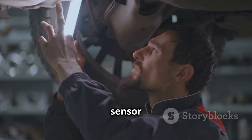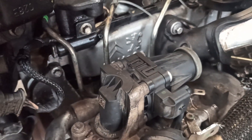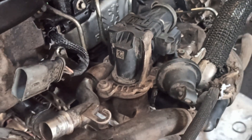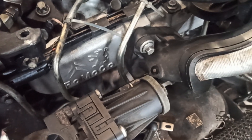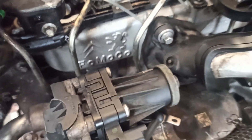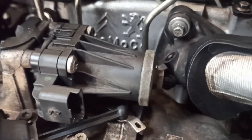The EGR position sensor and EGR valve are typically found in these locations: near the intake manifold, commonly mounted on or near the intake for easy exhaust gas flow; or close to the exhaust manifold, where some vehicles have the EGR valve attached to the exhaust system.